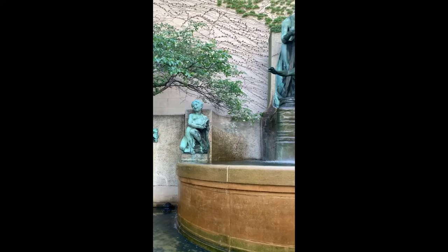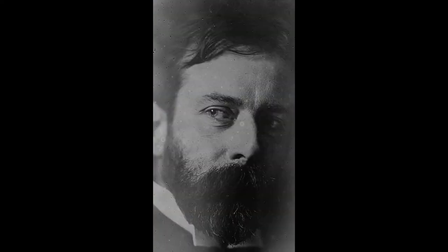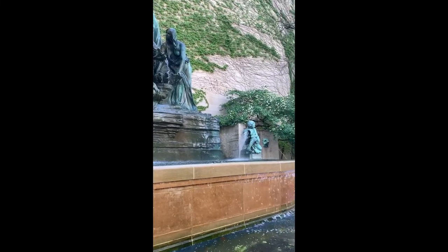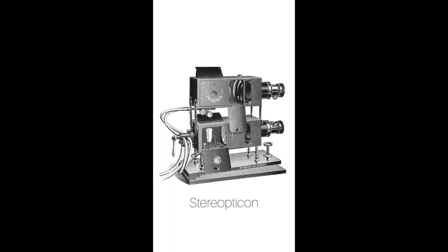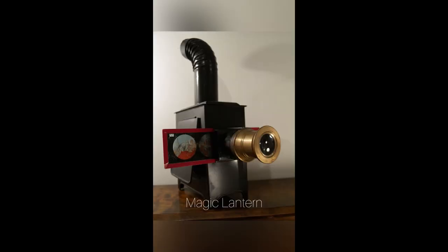While Fountain of the Great Lakes hasn't been featured in any movies, its sculptor Lorado Taft does have ties to film. When giving art lectures to students in the Chicago community, Taft relied on early moving picture devices like the stereo opticon, which makes images dissolve into each other, and the magic lantern, which functions like an early PowerPoint presentation.